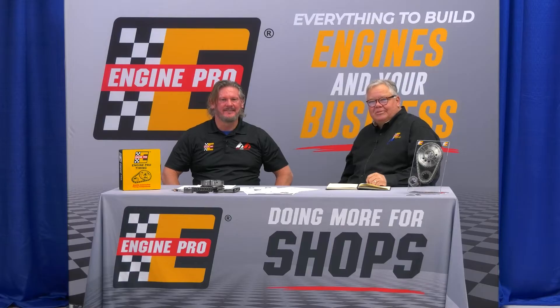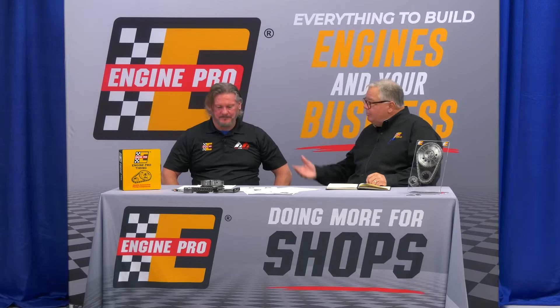Hi, I'm Jesse with EnginePro. I'm here with Alan, who is our product manager for EnginePro products. Today we want to talk about timing components. Give me a little idea — how long has EnginePro been in the timing business?